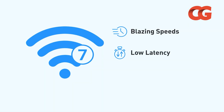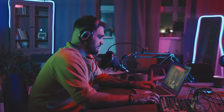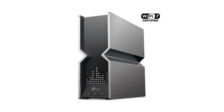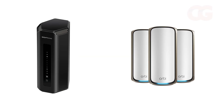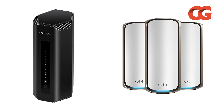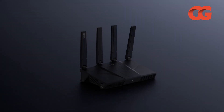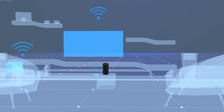Wi-Fi 7 routers represent a leap forward, but choosing the right one depends on your specific needs. If you want the fastest single-router performance with enterprise-grade security, ASUS's RT-BE96U leads the pack. For a cheaper entry point without losing multi-gig ports, TP-Link's BE800 delivers compelling value. Netgear's RS700S and Orbi RBE973S excel in covering large spaces, while the ZenWiFi BQ16 Pro pushes throughput to new heights. By matching your priorities — speed, range, customization, or backup — you can invest in a Wi-Fi 7 router that truly makes your network future-proof.